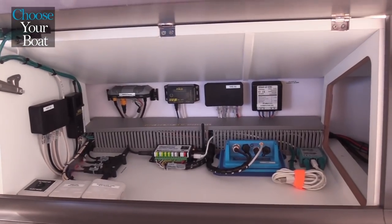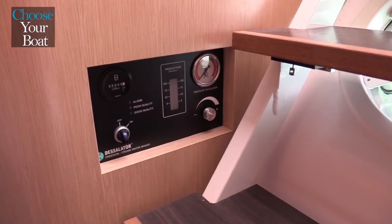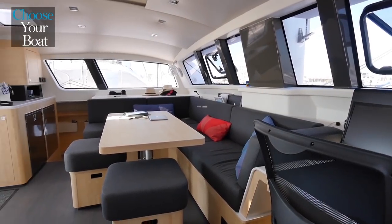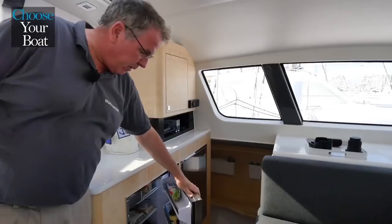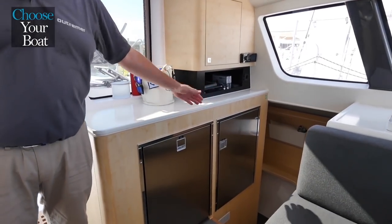On an Outremer, it is very important that all systems are accessible. The saloon table can also be folded over at the center for easier access on the side. The optional telescoping table goes down to become a watch berth. The boat comes standard with a 95-liter fridge and can accommodate a second fridge or a freezer next to it.